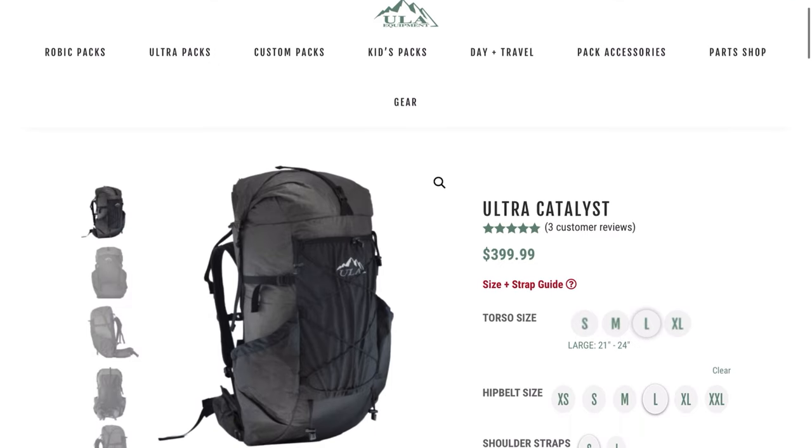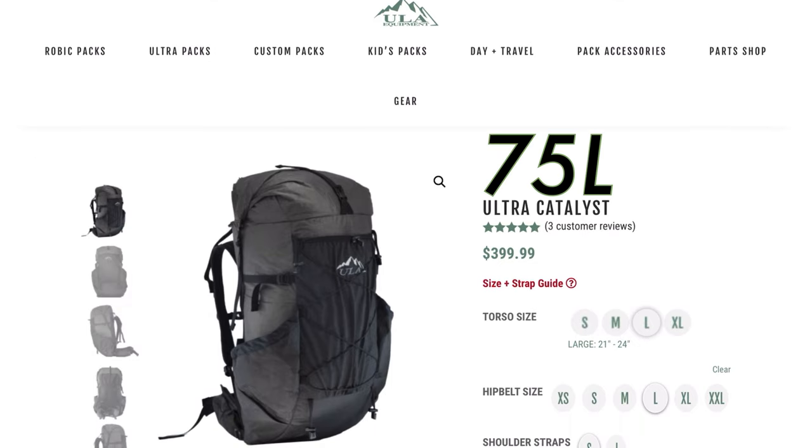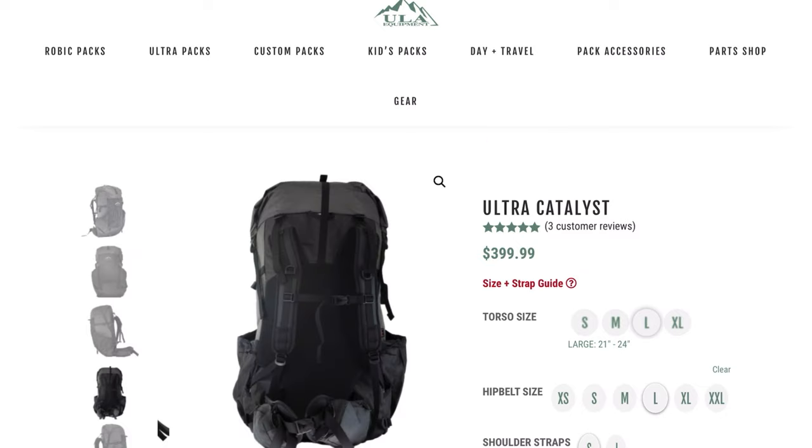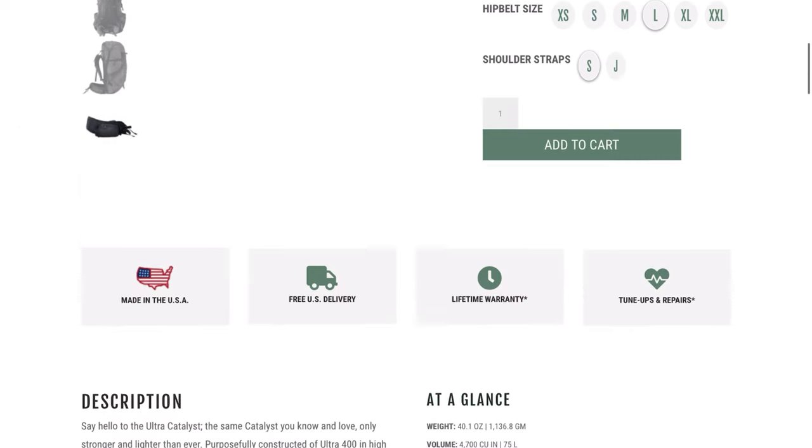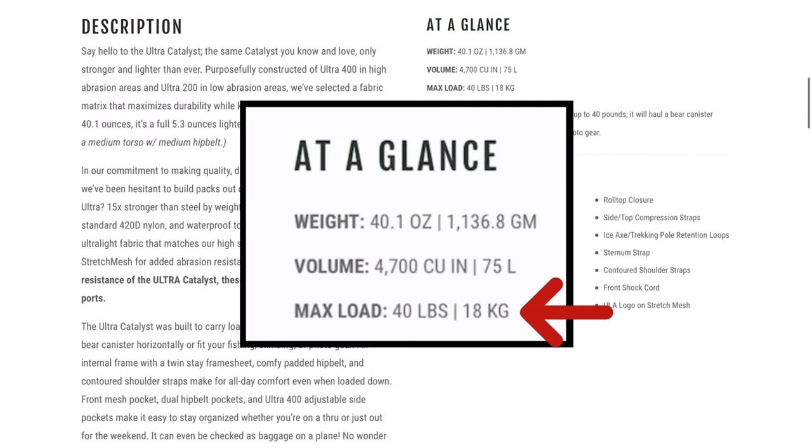Just take the ULA Equipment Catalyst, for example — a framed 75-liter pack in one of the best materials out there for backpacks, the ultra fabrics, that can take loads up to 18 kilos with no problems. All of that at 1.1 kilos, a third of the weight of a Kaika. By doing that, you save 2.2 kilos instantly without sacrificing anything. Actually, you're improving, because ultra fabric is highly water resistant and very wear resistant as well.